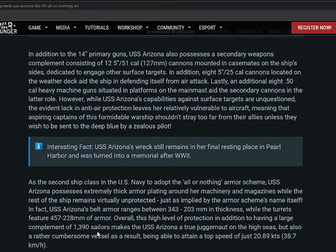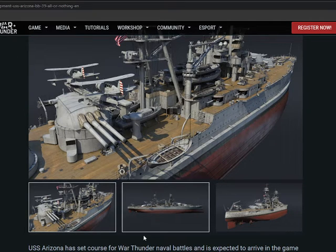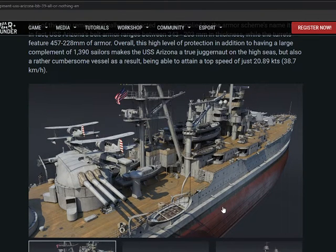It's also a rather clumsy vessel, able to attend a top speed of almost 21 knots — not too bad for this size of ship actually. Picture quality will be bad because I have no graphics card. The ship was launched on the 19th of June 1915, with a length of 185 meters, and was decommissioned on the 29th of December 1941 — it didn't have a very long life. The wreck is still at Pearl Harbor where it has become a memorial site.